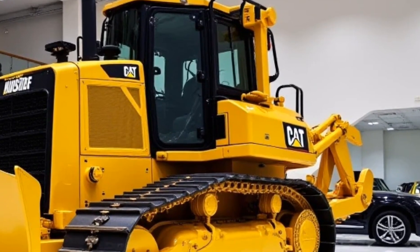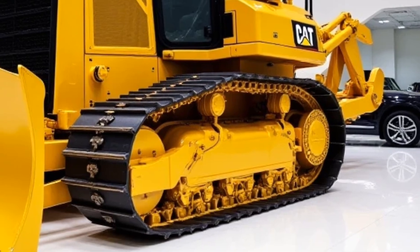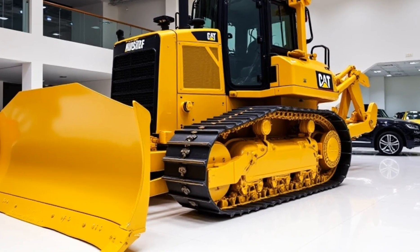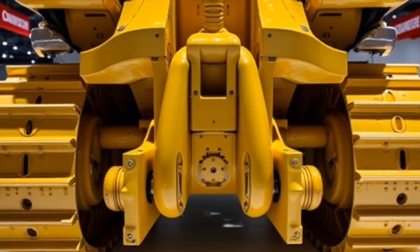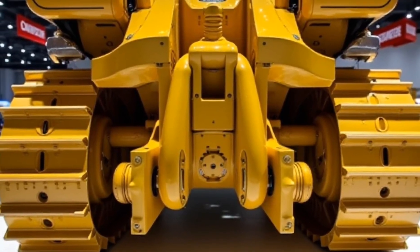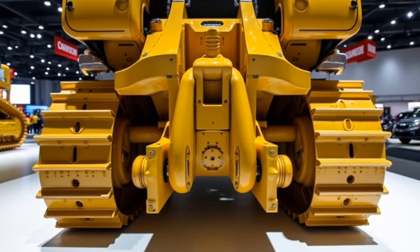Fuel efficiency: Despite its power, the Dozer 19 is engineered for efficiency. The Eco mode optimizes fuel consumption, reducing operational costs without compromising performance. The high-efficiency hydraulic system also minimizes energy waste, making it a cost-effective choice for large-scale projects.